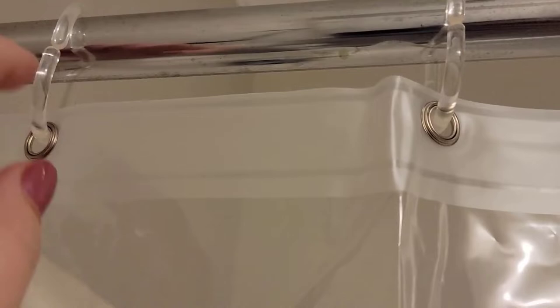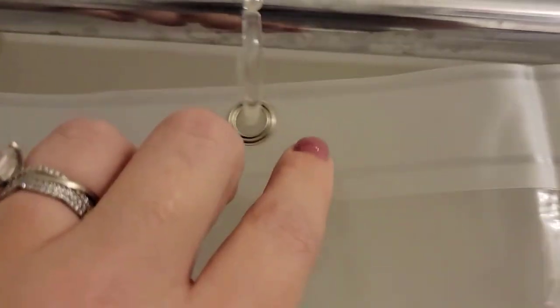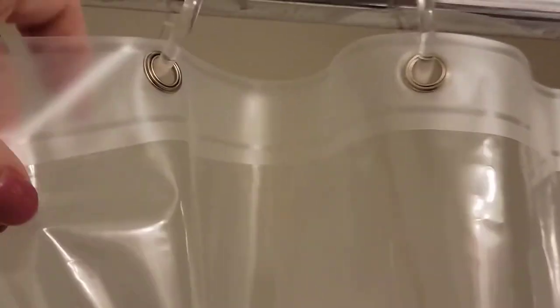Shower curtain hooks are inexpensive additions to your bathroom that play a role in enhancing your decor. We've rounded up five of the best shower curtain hooks that will do a brilliant job.